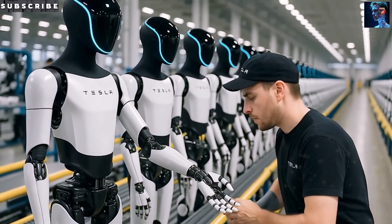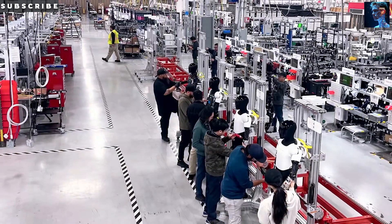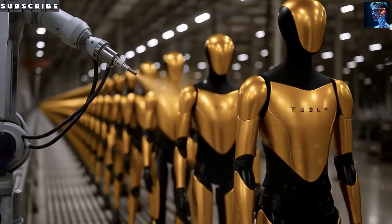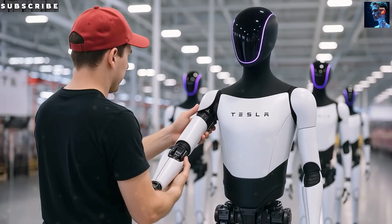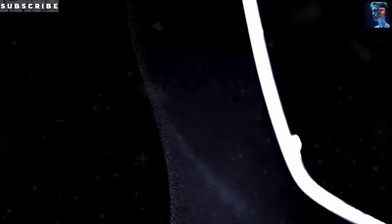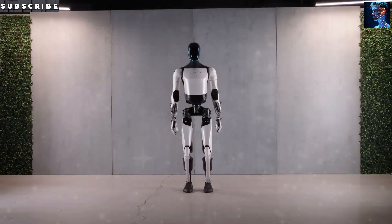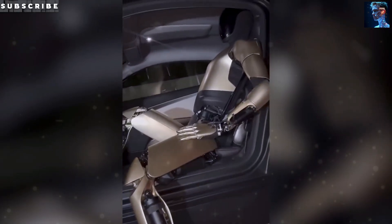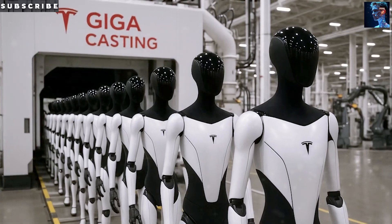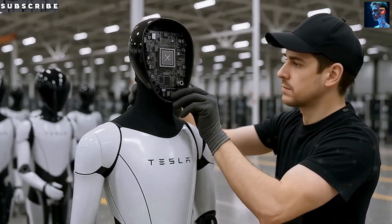Optimus Gen 3 is also engineered for ultra-low maintenance costs. Thanks to its modular cast-moulded body, Tesla can replace entire damaged sections within minutes rather than disassembling every tiny component. The low cost of replacement, fast repair time, and reduced error rate make the monthly operating cost of Optimus — whether in a factory or household — significantly lower than any other humanoid robot. It's this combination of low upfront price and minimal maintenance that makes widespread deployment of humanoid robots truly feasible for the first time in history.